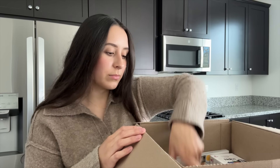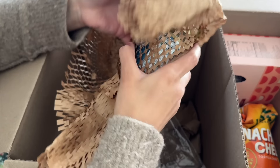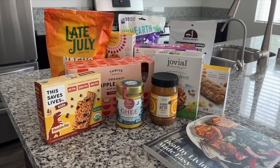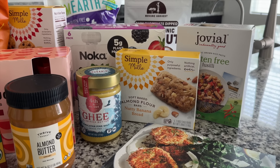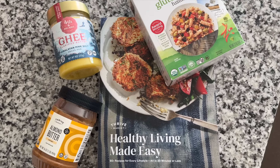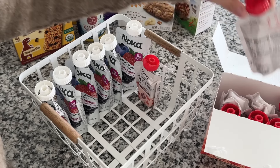Thrive Market is an online membership-based grocery store on a mission to make healthy living easy and affordable. My favorite part is that you are guaranteed savings — you can shop thousands of best-selling organic foods and natural products below traditional retail prices, and if you find a better price elsewhere they will match it. I saved about $80 on this order. They have a monthly membership for $12/month or a yearly option for $59.95, about $5 a month, and you will make back your annual membership in savings, or they'll credit you the difference.